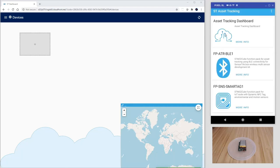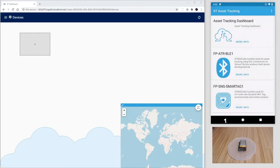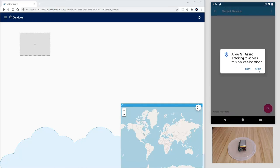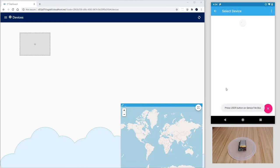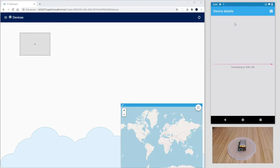On the smartphone, here mirrored on the screen, let's open the ST Asset Tracking app and tap on the cloud icon to also login. Nothing to see here either. Let's go back to the main menu and tap on the Bluetooth icon, allow Bluetooth access to the app, and let's press the user button on the SensorTile.box to start advertising. You see now ATB_100, that is the default name for the SensorTile running this function pack.